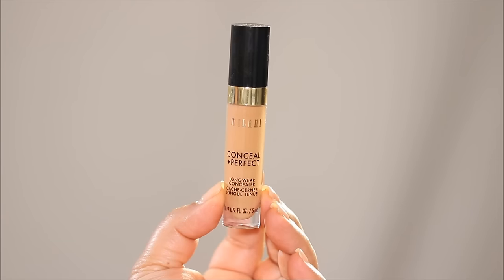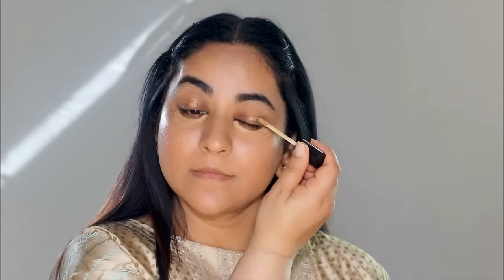For areas where you need a little bit more coverage, use a concealer. I'm using the Milani concealer in the shade 145. Rather than blending it immediately, I'm going to let it dry for a couple of minutes because it gives you more coverage when it's a little more dry.